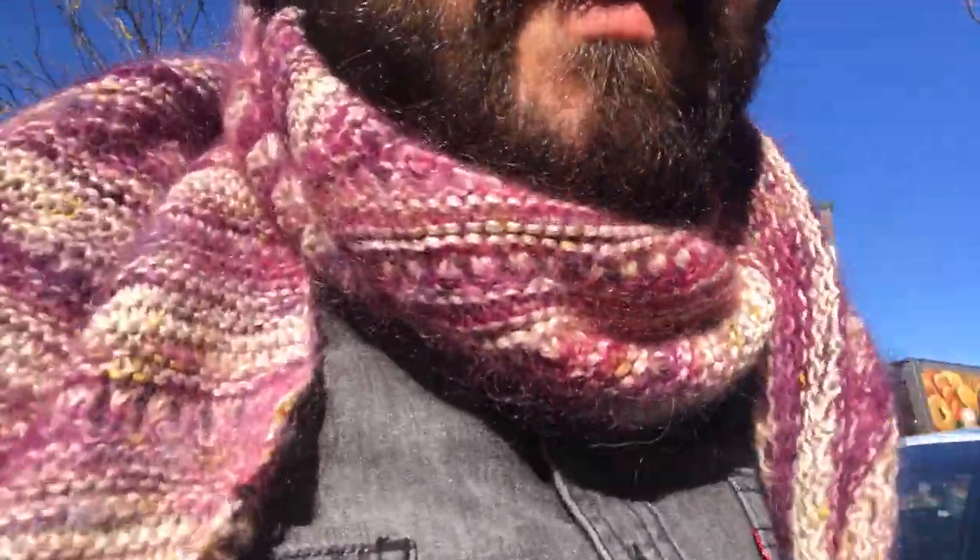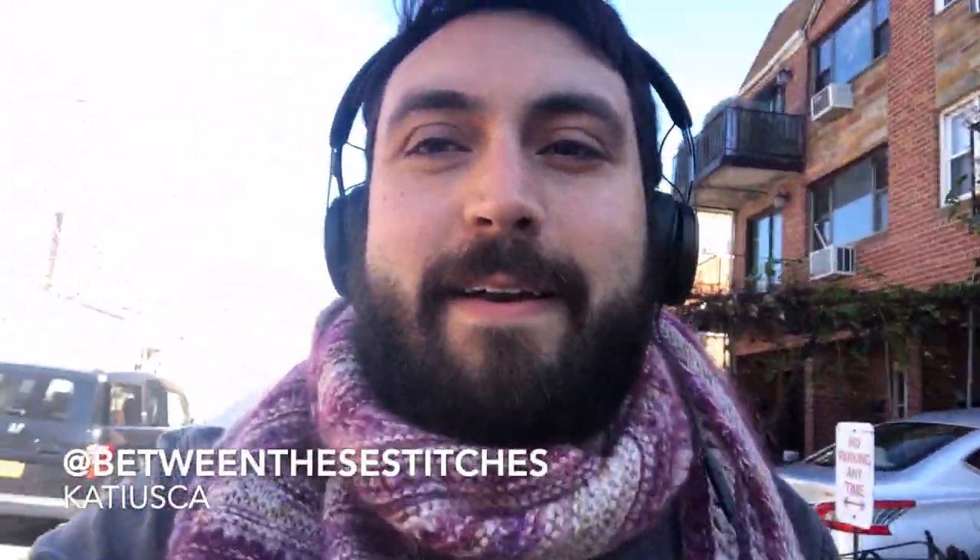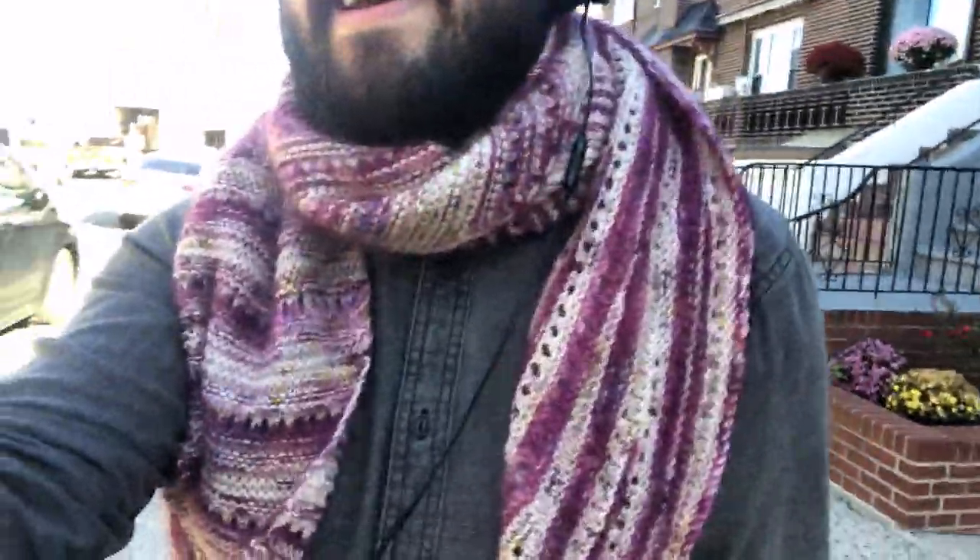I think I made a wrong turn, but that's okay — we keep going. I'm working with a new photographer named Katuska; her Instagram handle is Between the Stitches. She's about to premiere an audio podcast that she actually interviewed me for — I talked about some knitting things.